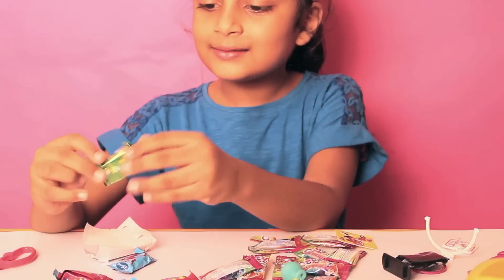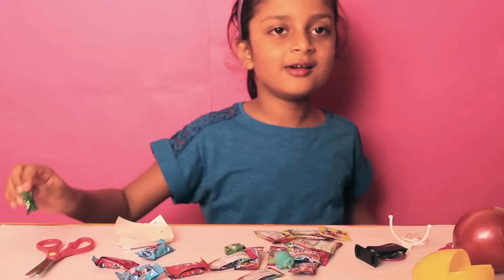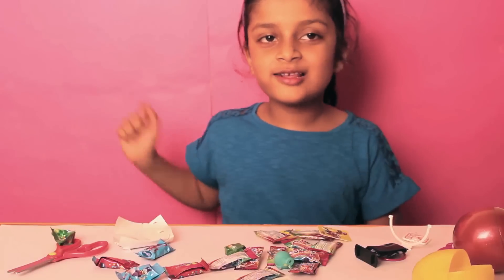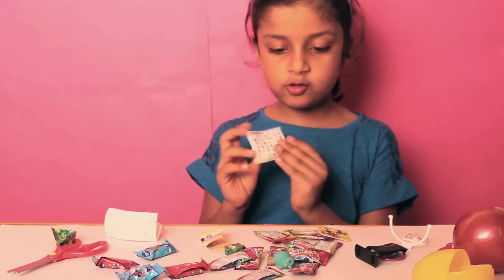I'll eat this stuff. It is very nice. Here's a scarf. Here are the memes. Which one have you got?